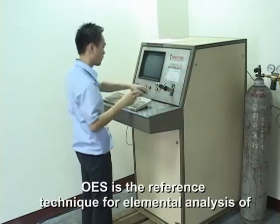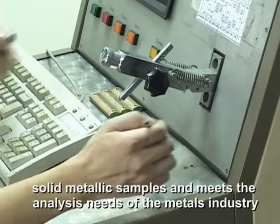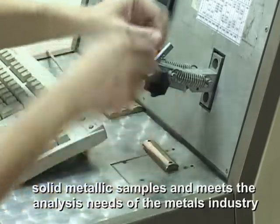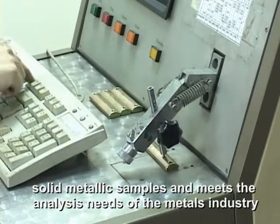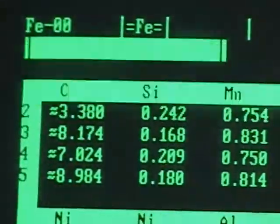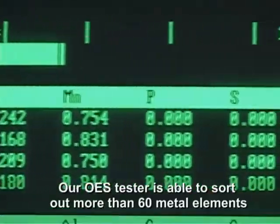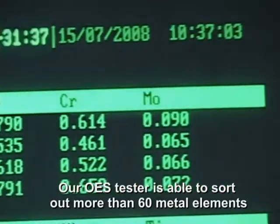OES is a reference technique for elemental analysis of solid metallic samples and meets the analysis needs of the metal industry. Our OES tester is able to sort out more than 60 metal elements.